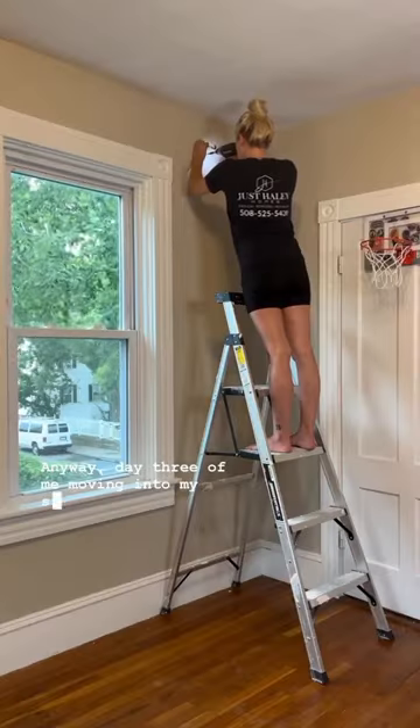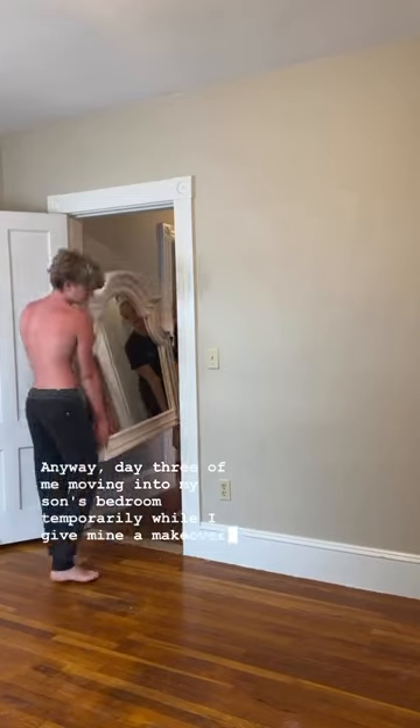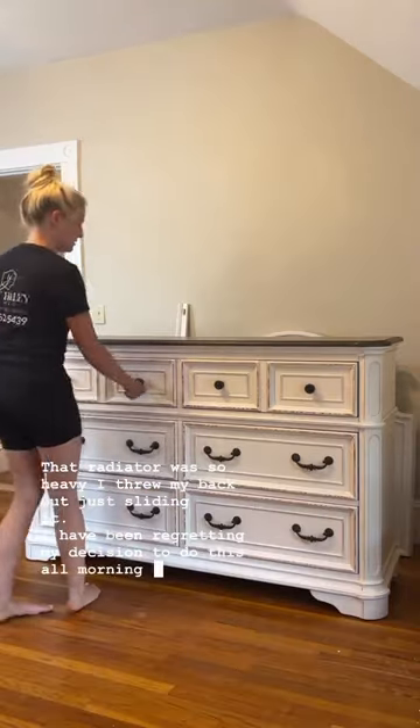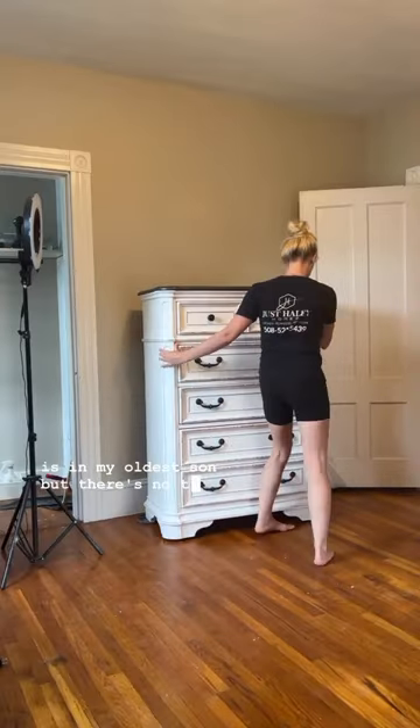Anyway, day three of me moving into my son's bedroom temporarily while I give mine a makeover. That radiator was so heavy, I threw my back out just sliding it. I have been regretting my decision to do this all morning, and so is my oldest son, but there's no turning back now.